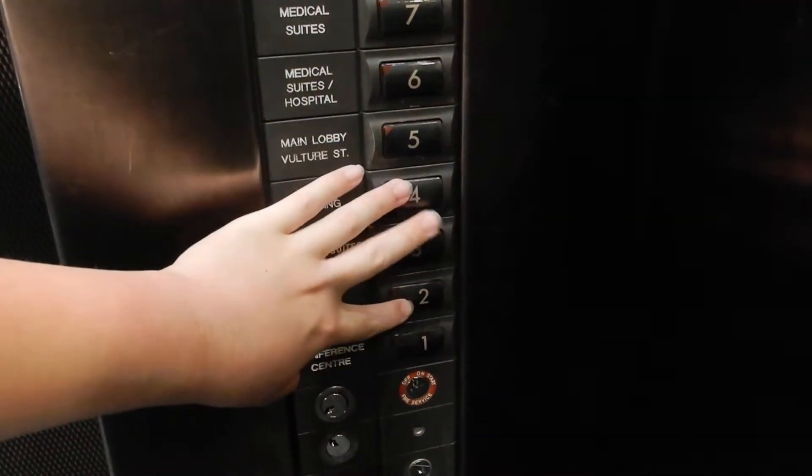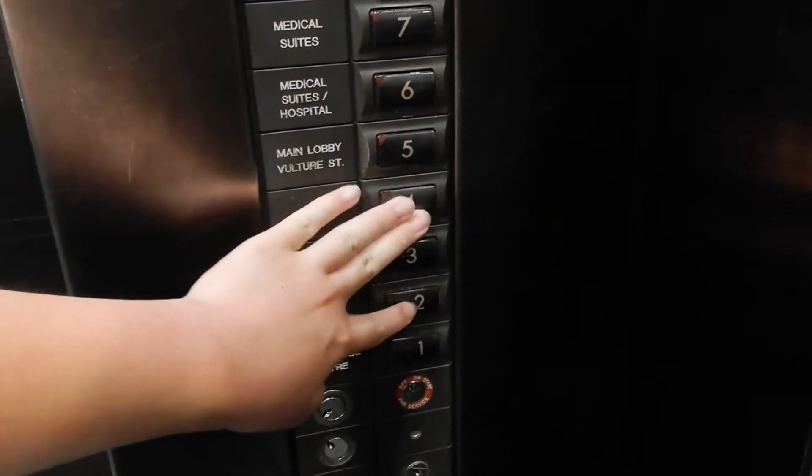Level 7 — Mater Medical Centre Specialist Wards. Let's lift down — try to get the left one.